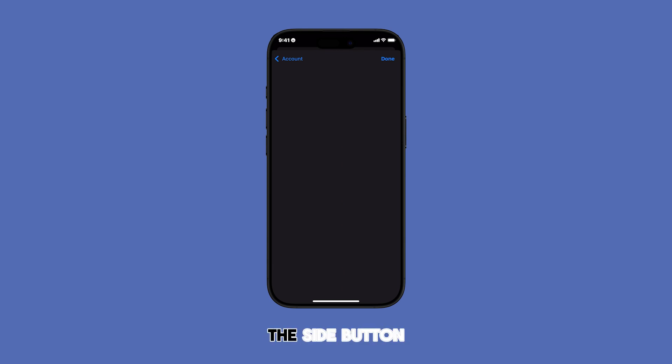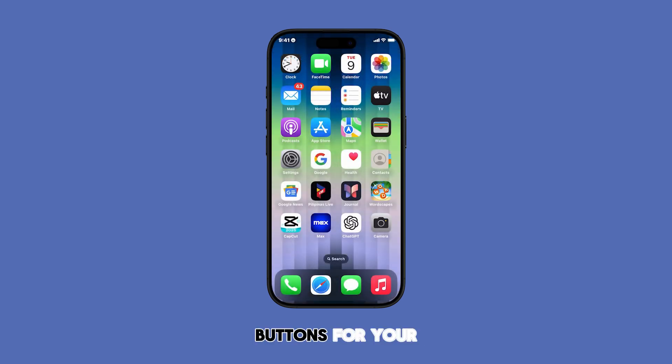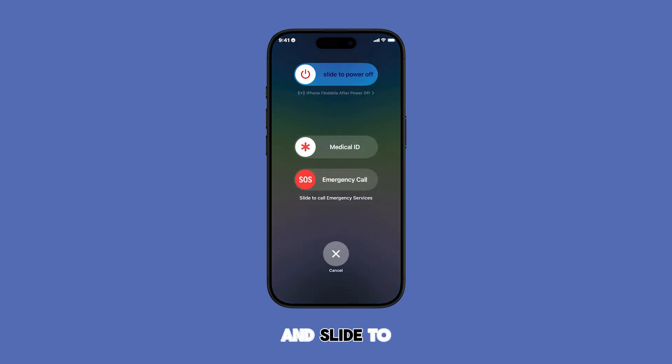Just hold down the side button and volume button — or the appropriate buttons for your iPhone model — and slide to power off. Then turn it back on.